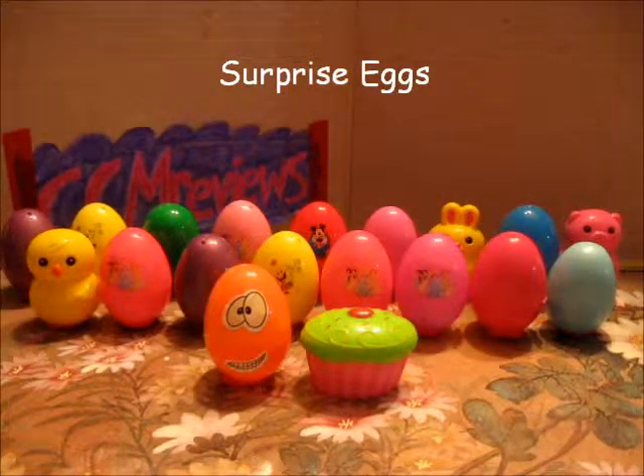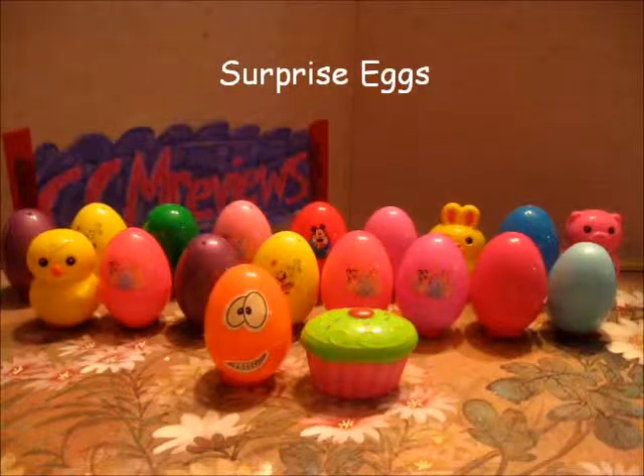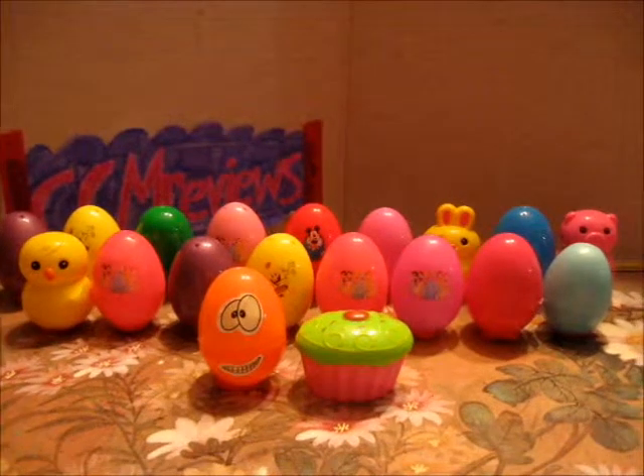Hello everyone. Monica here with CCM Reviews and we are doing surprise eggs today.